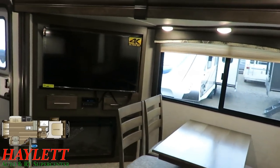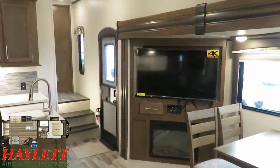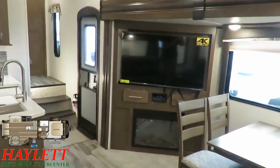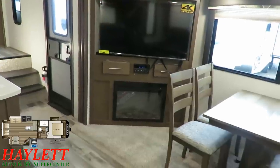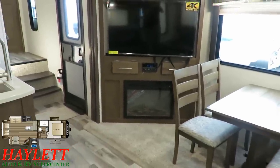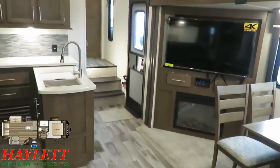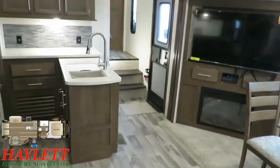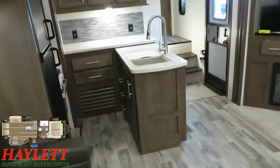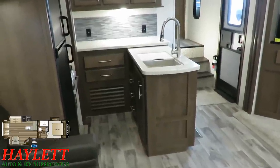Over here we have a very generously sized 4K HD TV, and there's actually some storage behind it that we'll see in a minute. Below is a DVD, Bluetooth, and electric space-heating fireplace, so you don't need to burn all your propane just to get some bonus heat into the RV. Now I want to zero in on the kitchen, because this is what they revised to improve the 28 SGS to its current 27 SGS replacement.